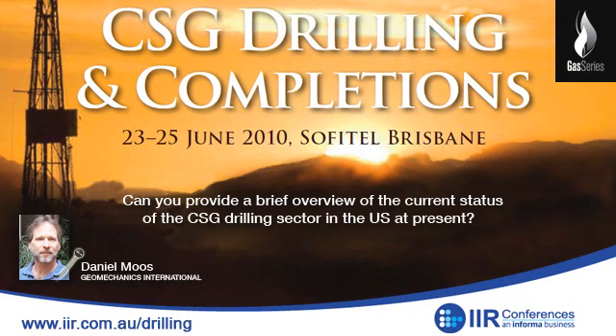Can you provide a brief overview of the current status of the CSG drilling sector in the US at present? CSG is kind of a niche marginal gas provider in the US — I don't think it provides more than 5 or 10 percent of current production. A lot of it is in places like the San Juan Basin, where the fairways are very productive but outlying areas tend not to be. They drill horizontal wells and stimulate those, or vertical wells and do cavity completions. Companies like BP and others are making a profitable play out of their assets, and GMI, my company, has done some work on wellbore stability and looking at solids production during exploitation.